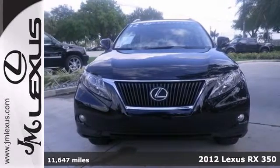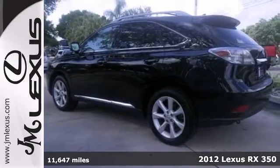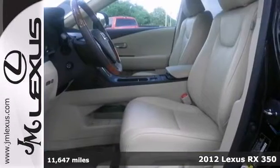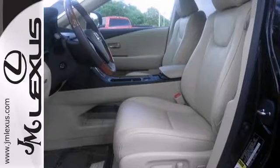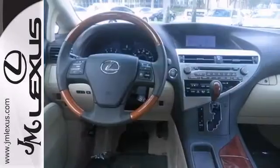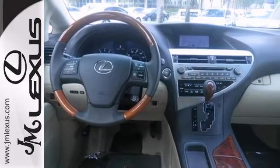We know you're going to like this 2012 Lexus RX 350. It comes well equipped. It has dual zone climate control, a backup camera with intuitive park assist and Bluetooth wireless. It has heated and ventilated front seats and a keyless ignition, which makes this Lexus hard to pass up.